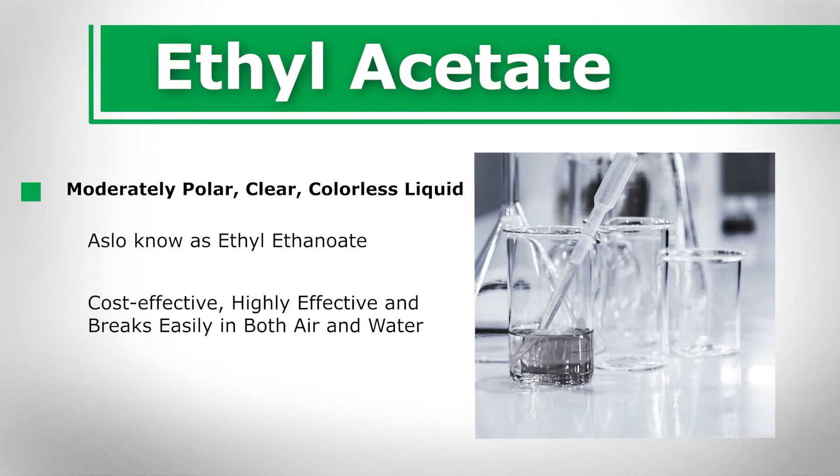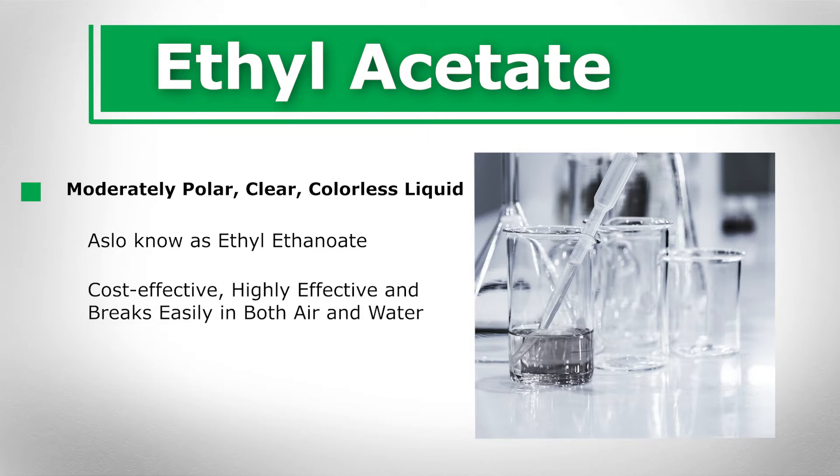It is known for being cost-effective, highly effective, and breaks easily in both air and water simultaneously. Ethyl acetate is commonly known to be used not only for the pharmaceutical industry and for industrial purposes, but is also commonly used within the cosmetics industry.